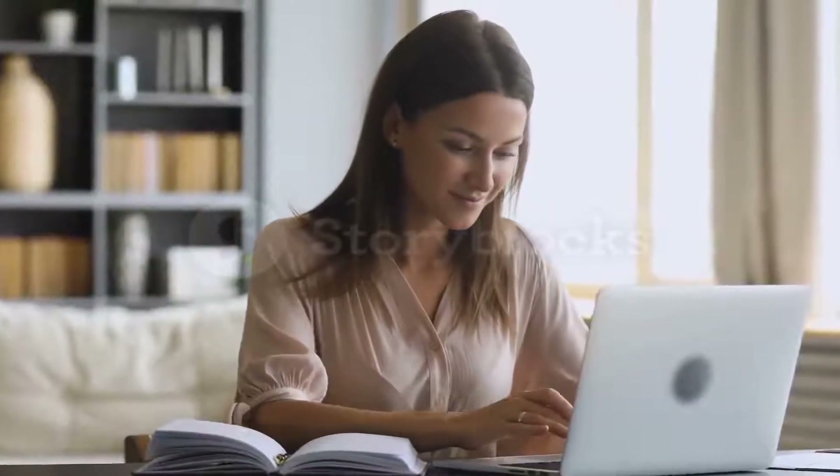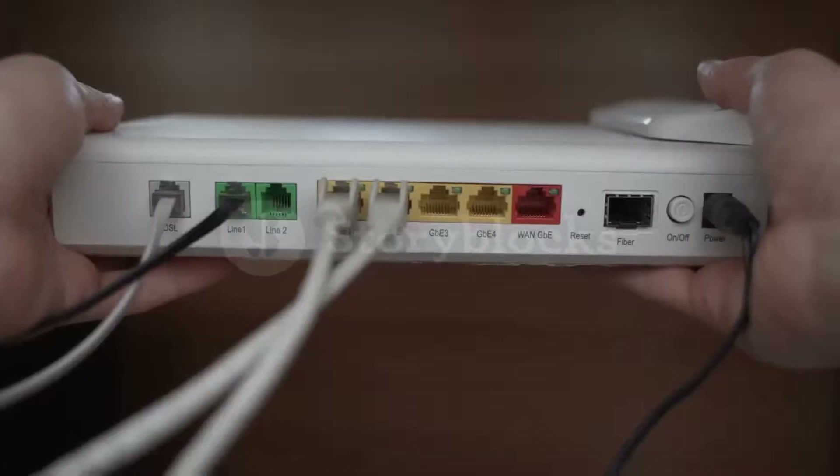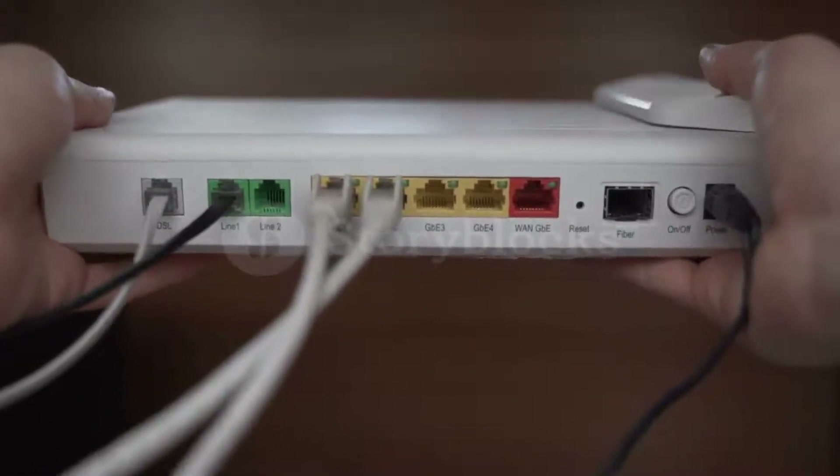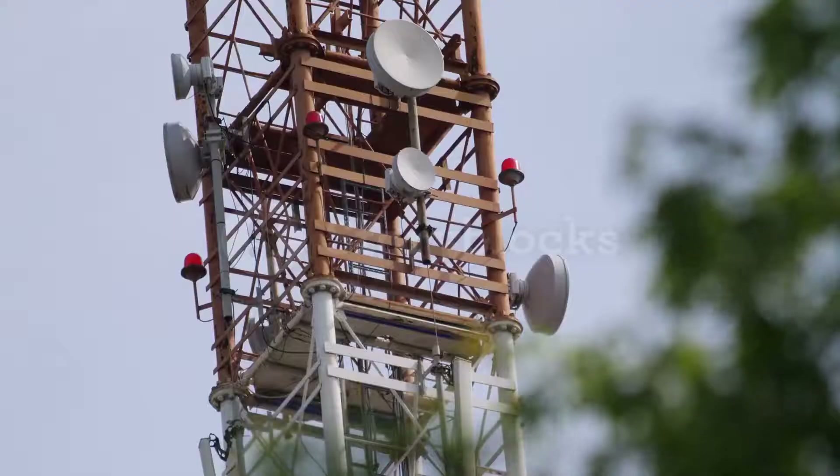If you are still working or attending school from home due to the ongoing pandemic, you are probably pushing your home's Wi-Fi network to the maximum. And if you have set up your home office too far away from the router, you have likely learned the hard way that dead zones can be a real pain. Luckily, a good Wi-Fi range extender can help.